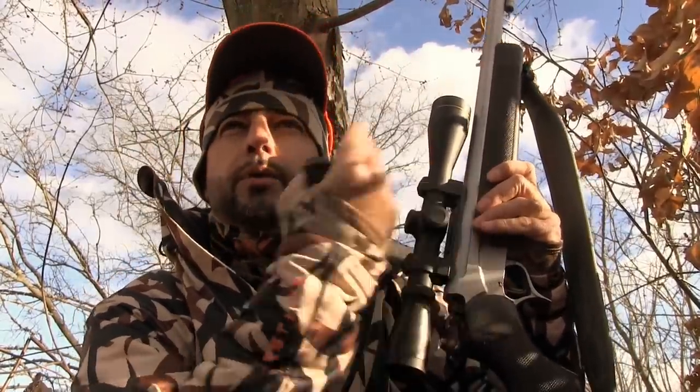We've got the Thompson Center muzzleloader. We've got a perfect wind blowing this way, and they all come from there. We'll see what happens. Stay tuned.